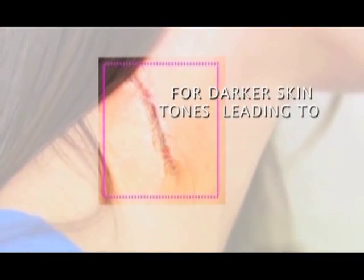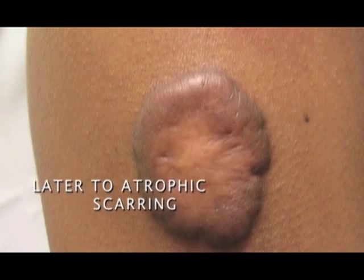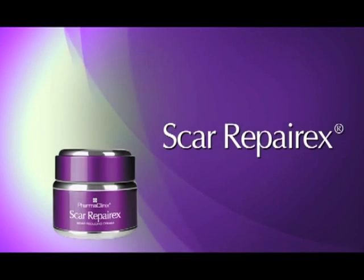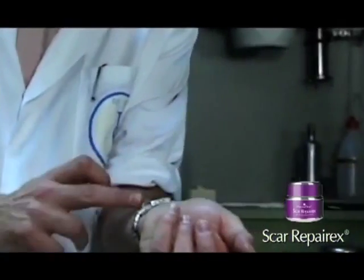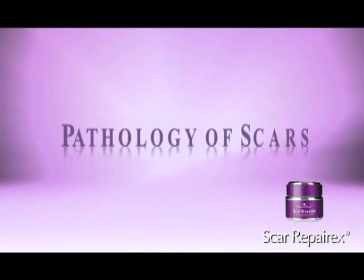Scarring is a major problem for darker skin tones, leading to hypertrophic or keloid scars, and later to atrophic scarring. These scars often show hyperpigmentation. Scar RepairX by PharmaClinics is the ultimate formulation in response to these problems. In order to treat scarring, we first have to understand the pathology of scars.